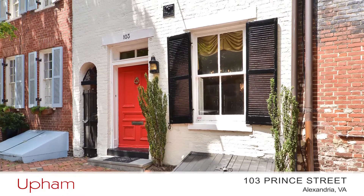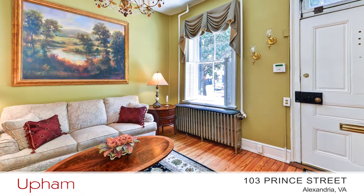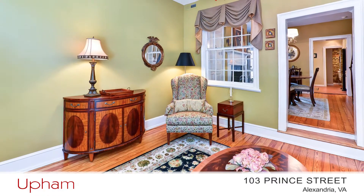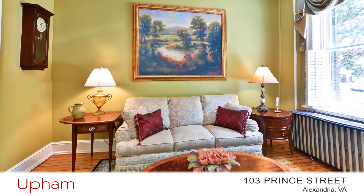Chris Upham with the Upham Group has invited us in to have a look. As you walk in the front door, you enter the living room, with beautiful hardwood floors which you'll find throughout most of the home.